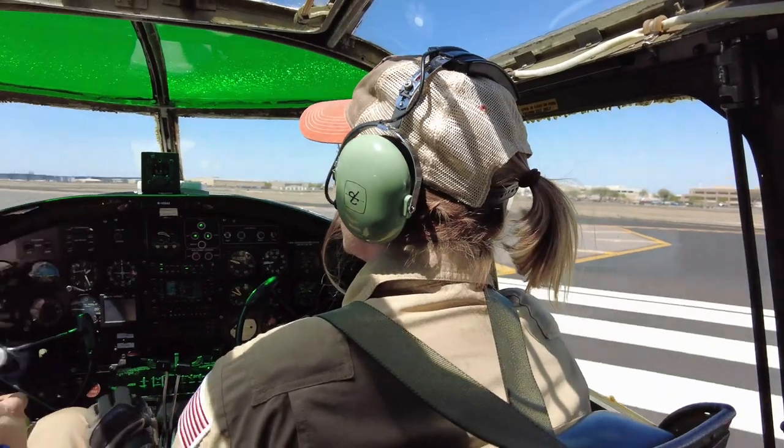We're moving now. The engines have started. We're now near the flight line. We're ready for takeoff — here we go!